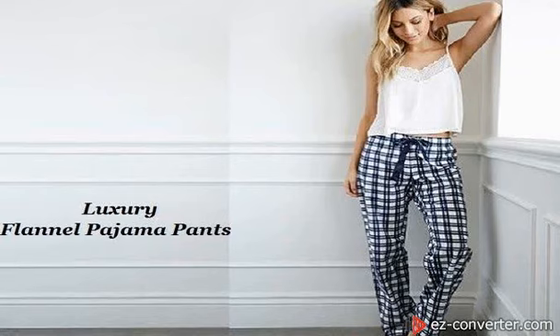Lounge pants, also known as pajama pants, PJs, and Jamies, are designed to be worn around the house and provide the ultimate level of comfort. Many people slip them on as soon as they get home from a hard day of work, while others wait until it is time to go to bed to put them on.